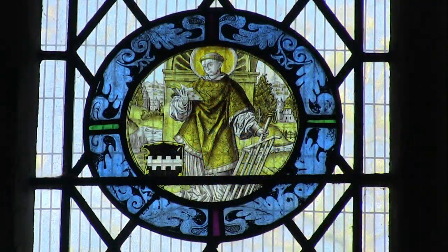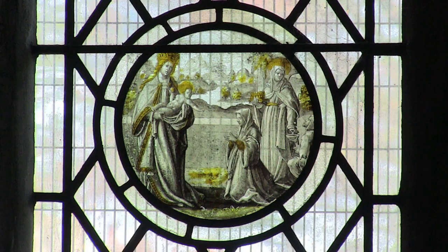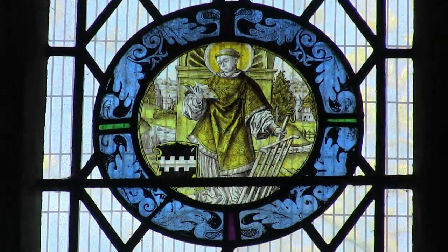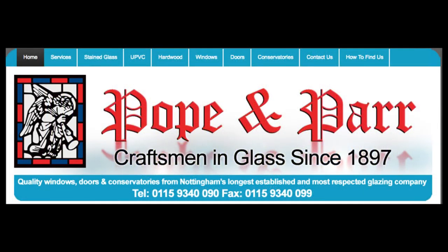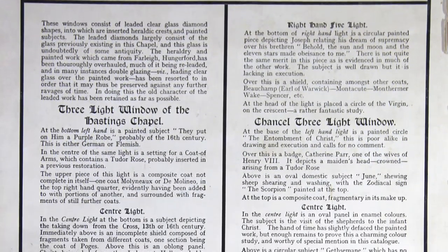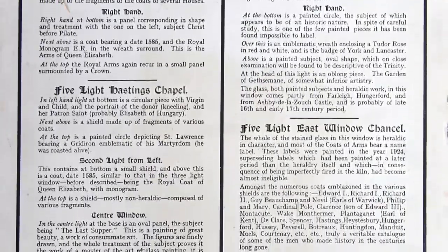With them are some Flemish glass biblical scenes. These windows were put together from the older glass in 1924, by Messrs Pope and Parr of Nottingham, who added labels to some of the coats of arms. We have the notes which Pope and Parr carefully produced, recording the origin of all the pieces. Transcripts are available from the welcome desk if you want to learn more.